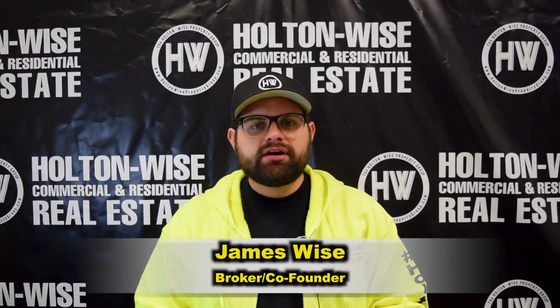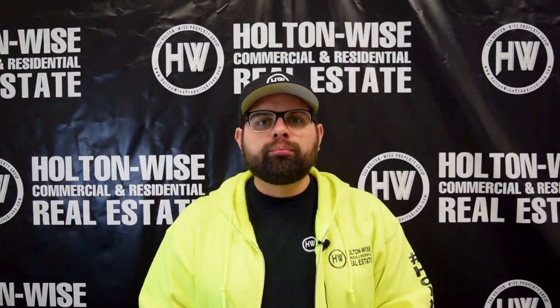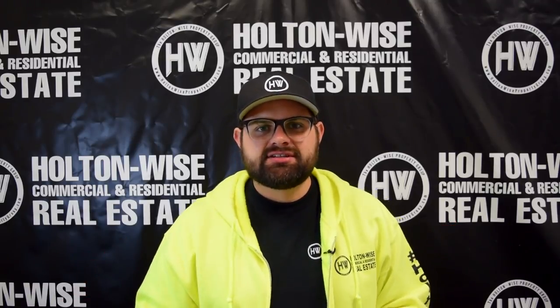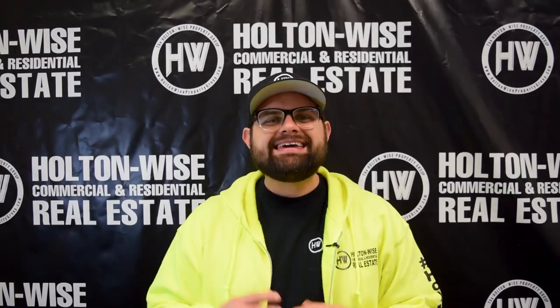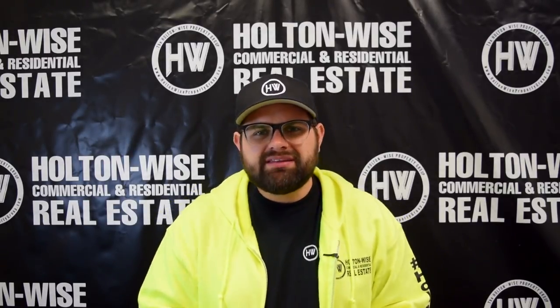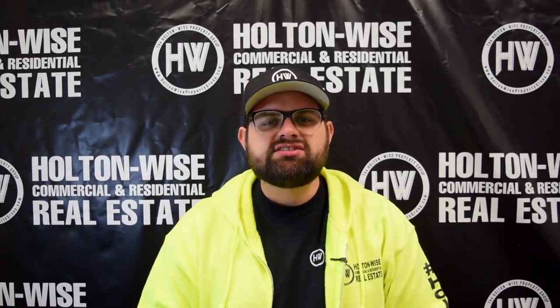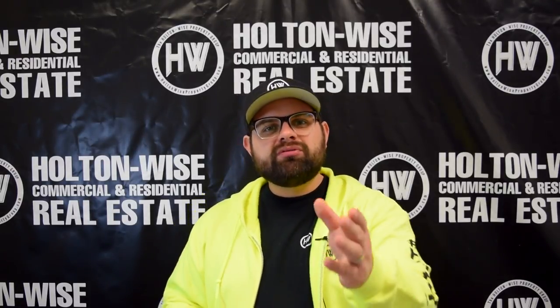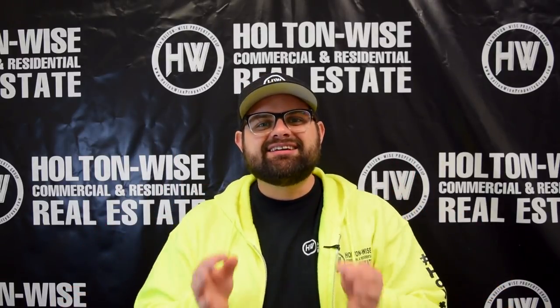Hey real estate investors, James Wise with Holton Wise. What I've got for you today are three occupied rental properties all priced below $70,000. If you're like, below $70,000 — how is that possible? Out where I live, California, Florida, New York, I can't even buy a front porch for $70,000. These properties must all be in the ghetto or something's inherently wrong with them. That is not necessarily the case. You see what we do at Holton Wise — I help investors worldwide invest in the most highly profitable rental real estate in the entire US.